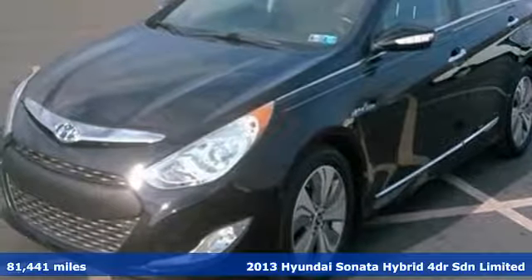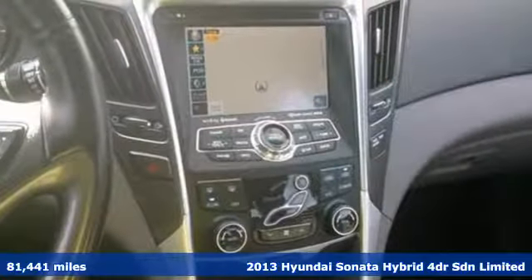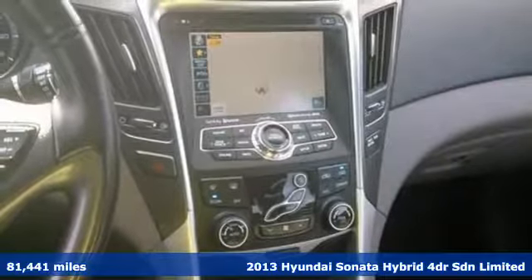Here's a 2013 Hyundai Sonata Hybrid. Live comfortably within your means, very comfortably in this Sonata Hybrid.